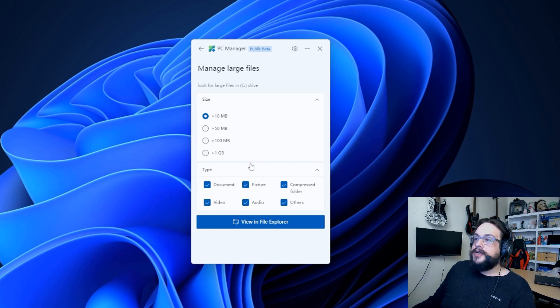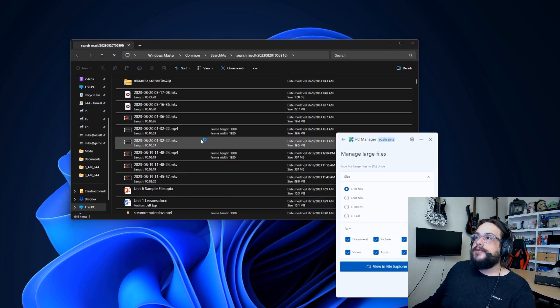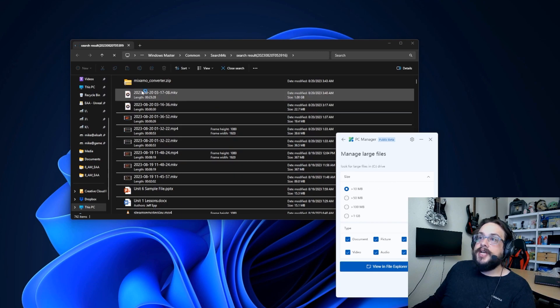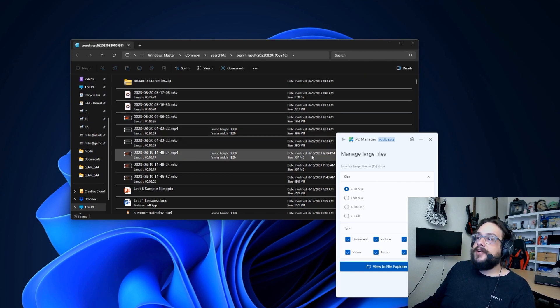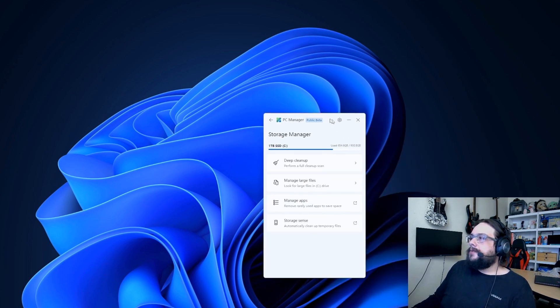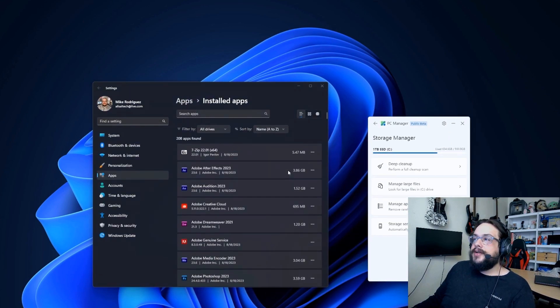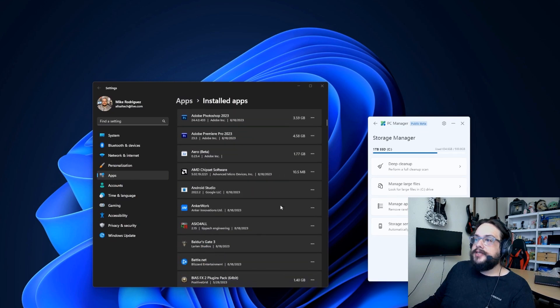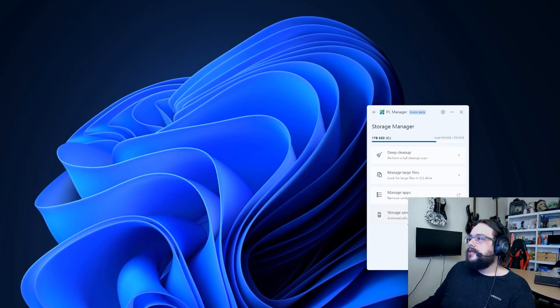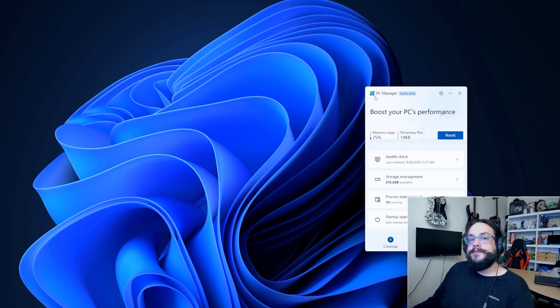Manage Large Files helps you find large video files on your computer and shows which ones are the largest — and it actually opens in File Explorer, which is really interesting. It's organizing them by size and updating as it finds larger files. Manage Apps links to the Windows settings area to install or uninstall apps. Storage Sense takes you to the existing Windows settings for Storage Sense — if it's already there and it works, that's fine.